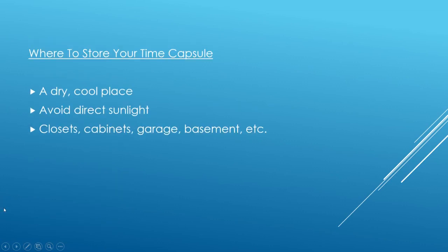So where to store your time capsule: if you want to bury it outside, go right ahead — just be mindful of the elements we talked about earlier. If you're going to keep it in your house, find a nice dry, cool place and avoid direct sunlight. So closets, cabinets, a garage, a basement, or wherever you have space in your house to store your time capsule to open at a later date.